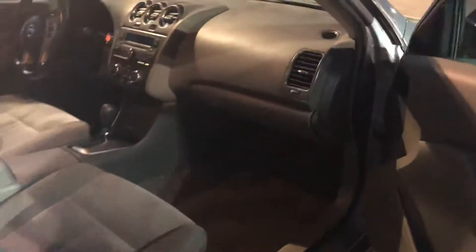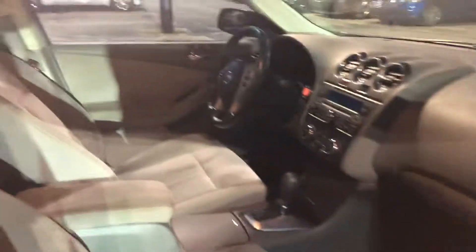You can see here that you've got keyless entry on the outside, so if your keys are in your pocket, just press that and it'll unlock for you as well.